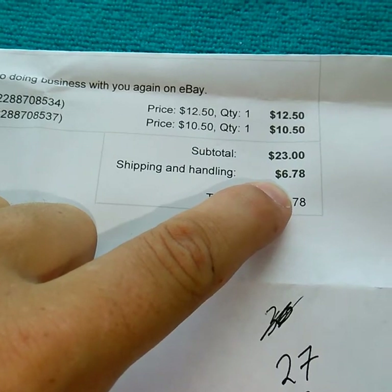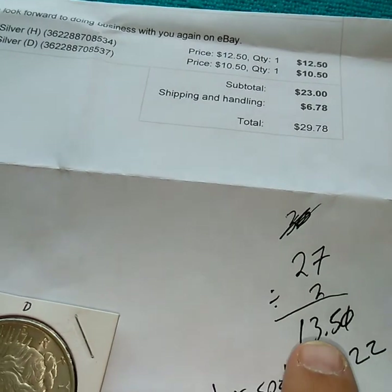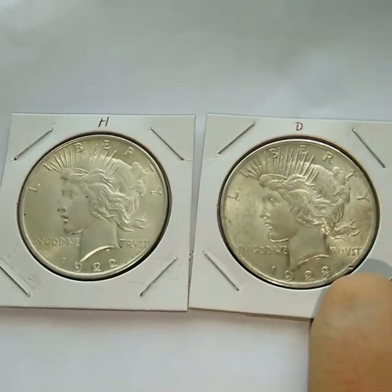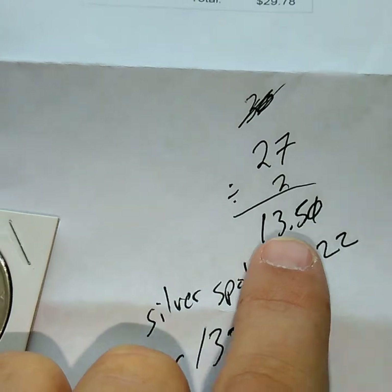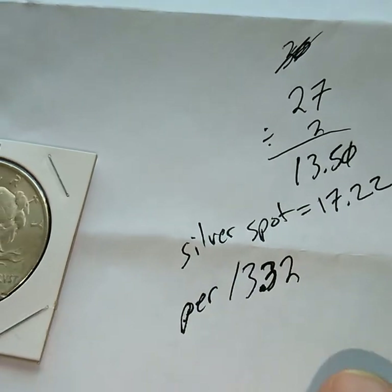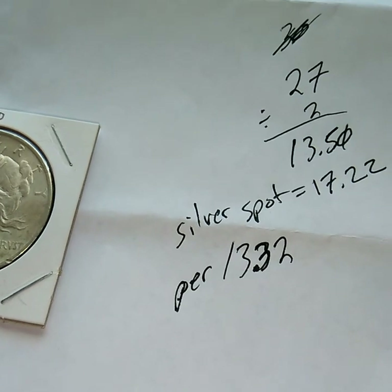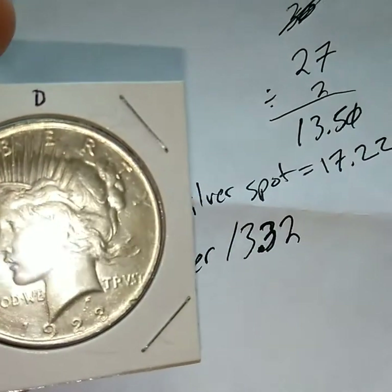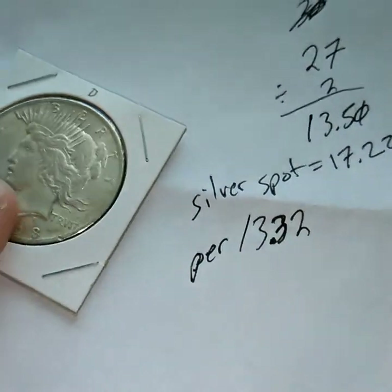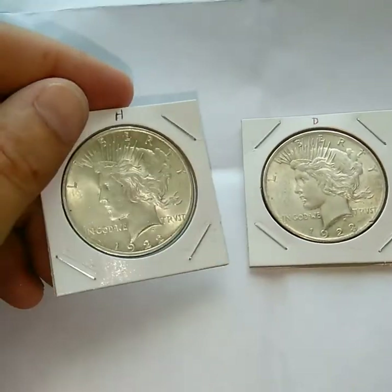It was really only $3.78 for shipping and handling, so it came out to right around $27. Divide that by the two pieces, which are actually in pretty good condition, it came out to $13.50 with shipping and handling for one. Today's silver spot price is at $17.22, so if I were just to scrap one of these for the silver it would be $13.32.